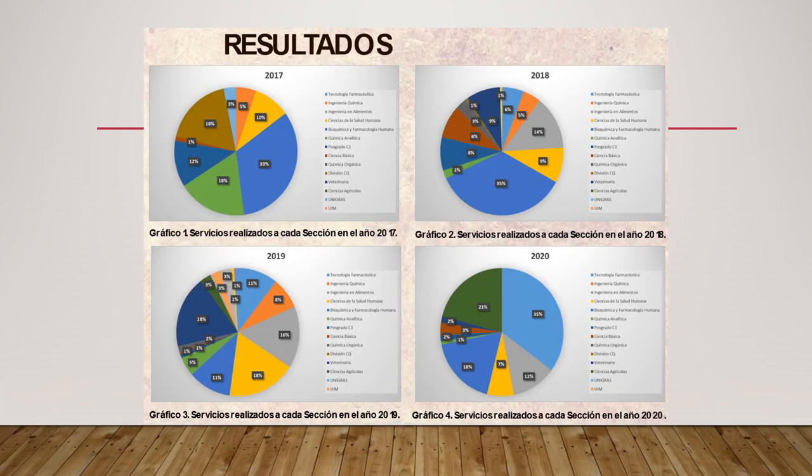Se presentan los resultados obtenidos de los servicios realizados a cada sección durante los años 2017, 2018, 2019, 2020 y 2021. Se puede hacer notar que se han realizado trabajos a la sección de tecnología farmacéutica, ingeniería química, ingeniería de alimentos, ciencias de la salud humana, y bioquímica y farmacología humana. Principalmente son los que más porcentaje de los trabajos realizados representan.